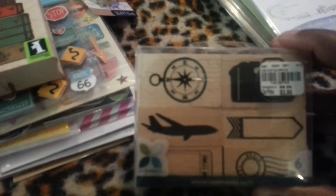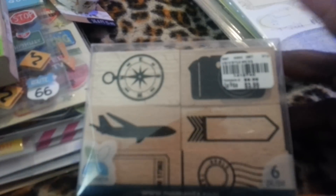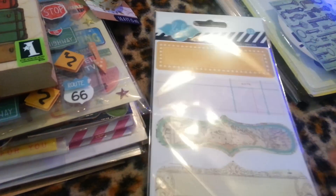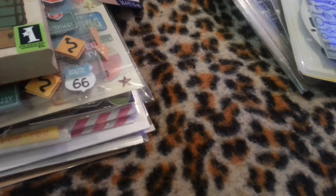Then I headed over to Tuesday Morning, and I got these really cute stamps. I'm going on a road trip to Atlanta, and I really, really like these stamps. And I got these label stickers by Heidi Swap at Tuesday Morning, and they were $1.99. I have these already but I picked them up again.